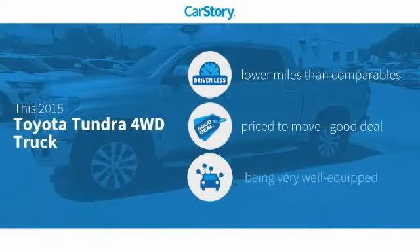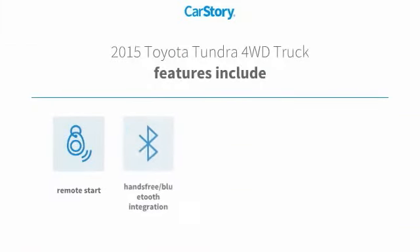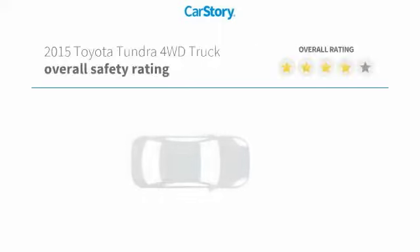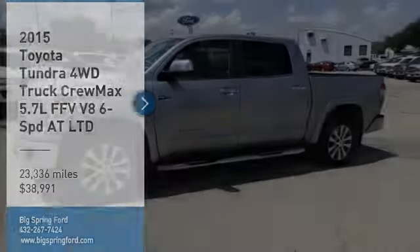Carfax research indicates this vehicle as having lower miles with less wear and tear, a good deal, and loaded with features including remote start, keyless entry, steering wheel controls, and hands-free Bluetooth integration with MP3.